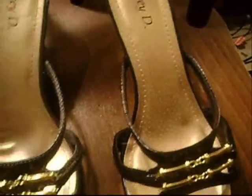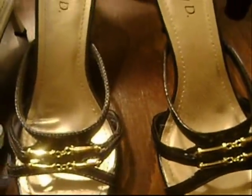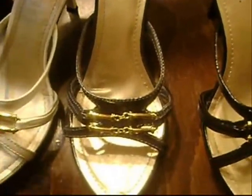I guess some of this stuff was from a while ago. I just usually don't show clothing and things like that in my hauls. I have a bunch of belts, but if you guys are interested in seeing the belts I purchased, let me know. If not we'll keep it moving.